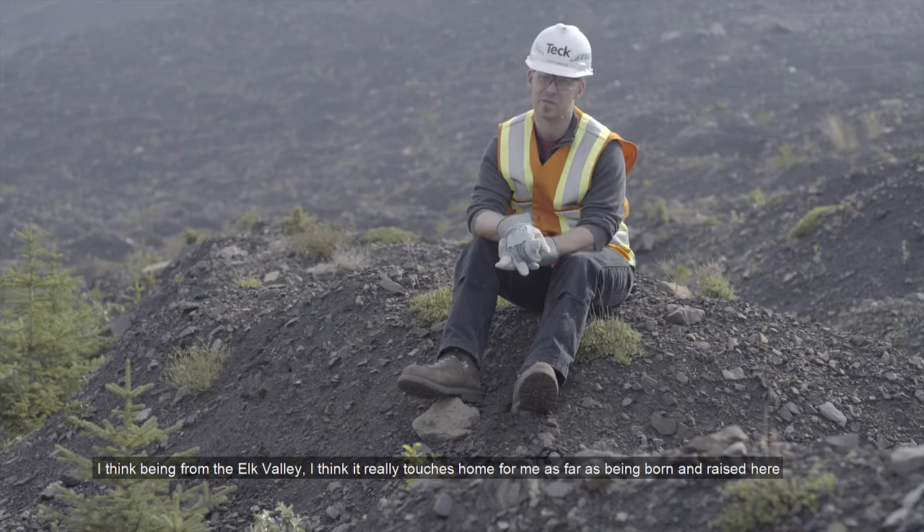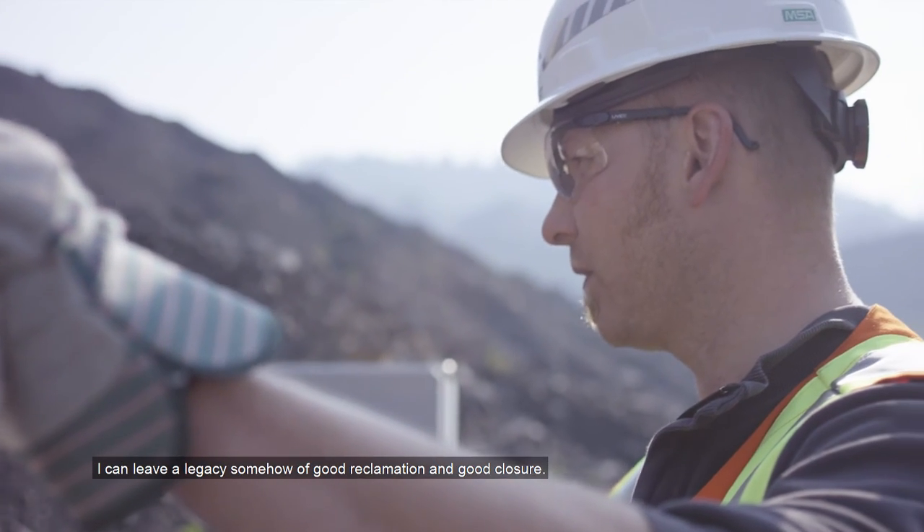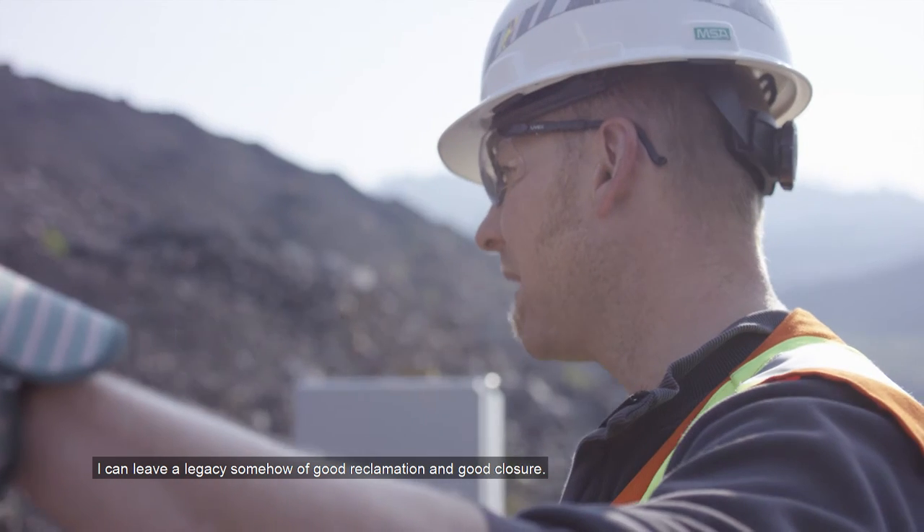Being from the Elk Valley, it really touches home for me — being born and raised here and having a family here — knowing that I can leave a legacy somehow of good reclamation and good closure.